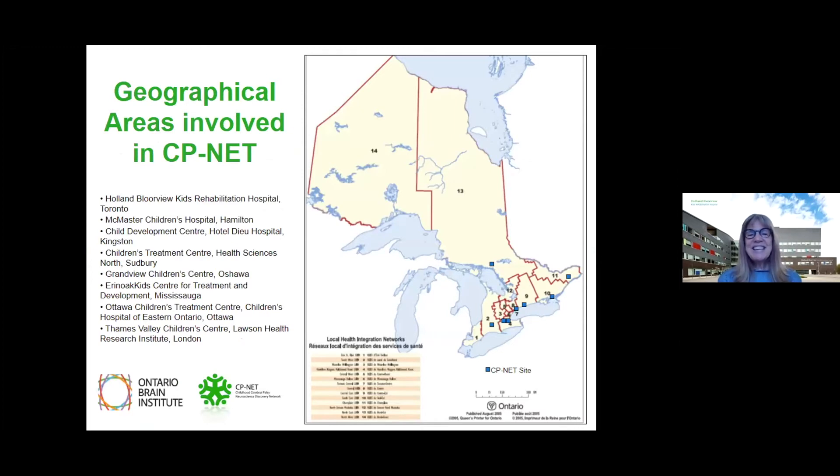CP-NAT is a translational neuroscience network focused on cerebral palsy, and this particular study involved eight children's treatment centers based in Ontario, Canada. We recruited children with hemiplegic cerebral palsy, and we were able to recruit 330 children into this study. 240 had clinically ordered neuroimaging, and that represented the cohort for this study.